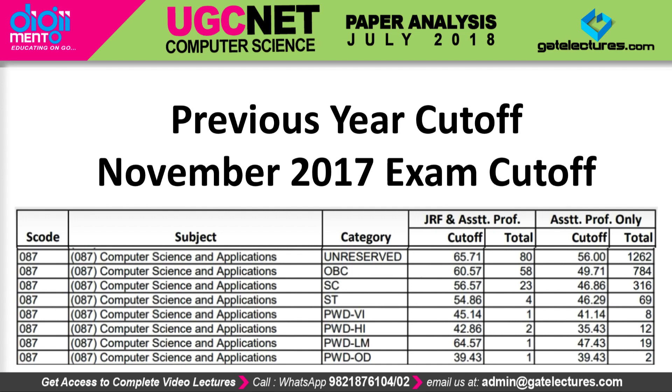In the 2017 November examination, the cutoff for the unreserved category for JRF was 65.71% and for assistant professor it was 56%. For OBC category, it was 60.57% for JRF and 49.71% for assistant professor. For SC/ST, it was 56.57% for JRF and 46.86% for assistant professor. You can check out the cutoff for every category for the 2017 examination here.